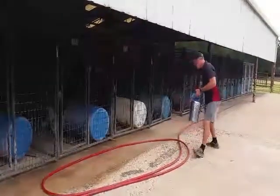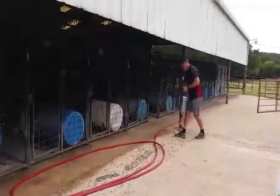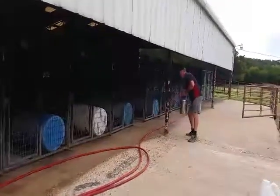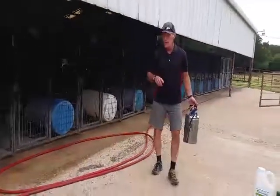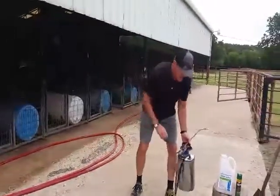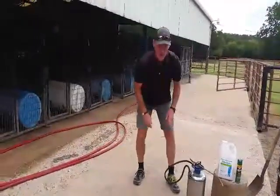We do a nice fan spray getting good coverage and go all the way around all 37 of our kennels. We make sure this is done daily — this is something you can't skip if you want to protect your dogs.